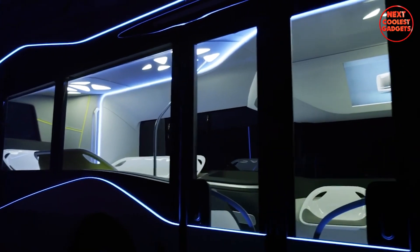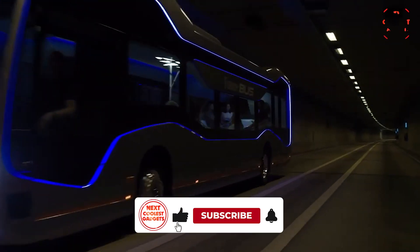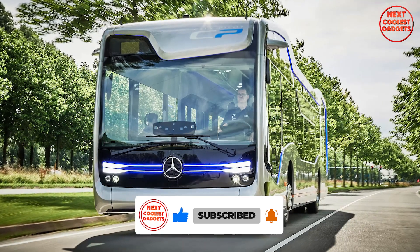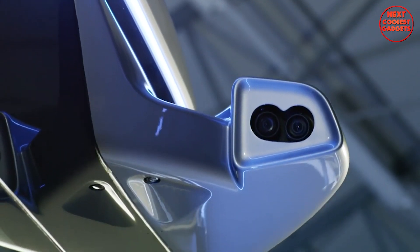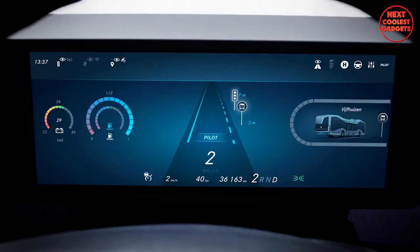Furthermore, CityPilot can automatically approach bus stops, open and close doors, and depart without driver intervention. The bus's ability to safely navigate through tunnels is also a key feature, thanks to its advanced sensor suite and navigation capabilities. A combination of cameras, long and short-range radar systems, and GPS ensures the bus's precise positioning within centimeters.